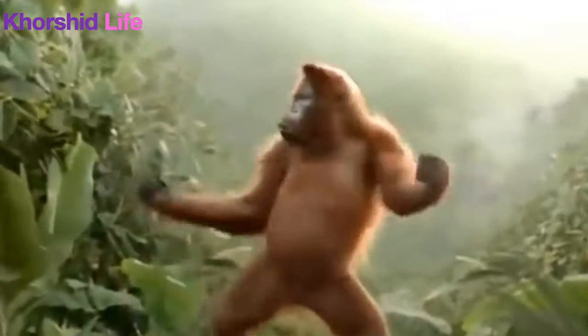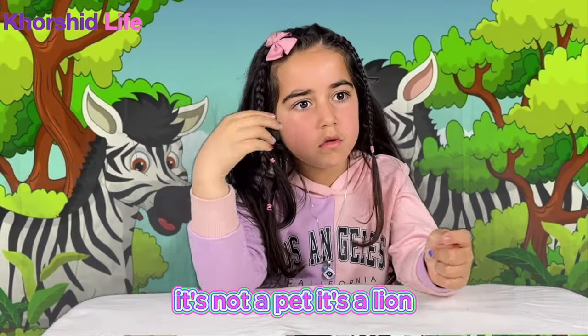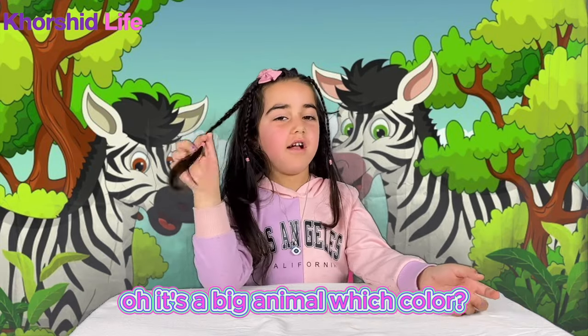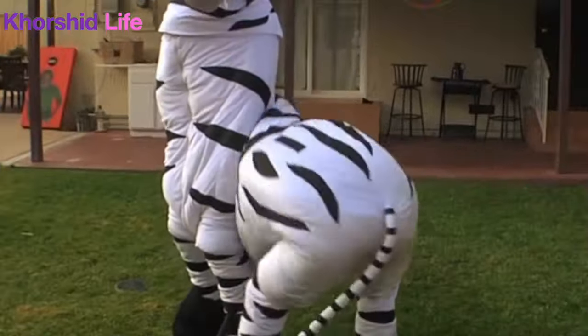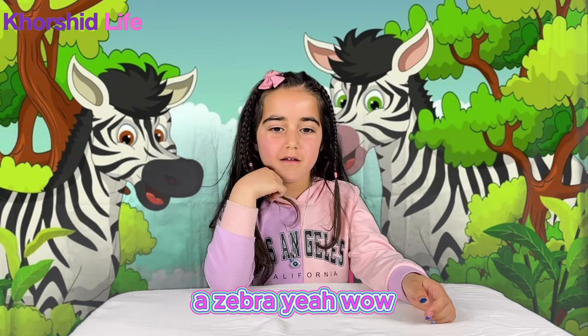No, it's a cat? No, it's not a pet. It's a lion? No, it's not a pet. Which color? Black and white. A zebra? Yeah! Wow! What does he eat?